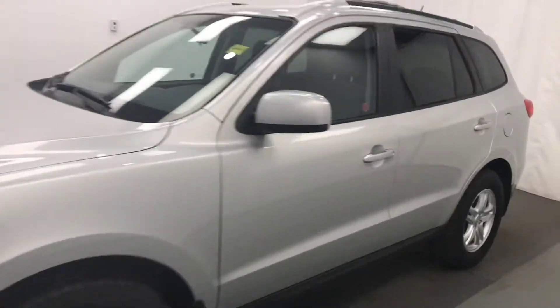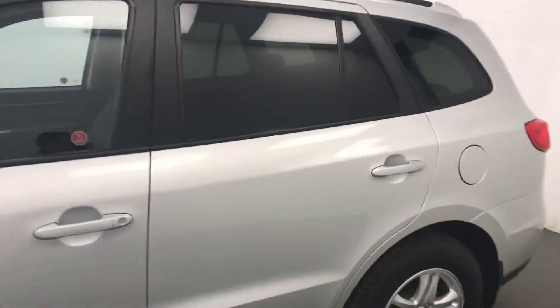Today we're reviewing stock number 202.419 on a 2012 Hyundai Santa Fe, and our exterior colour is grey.